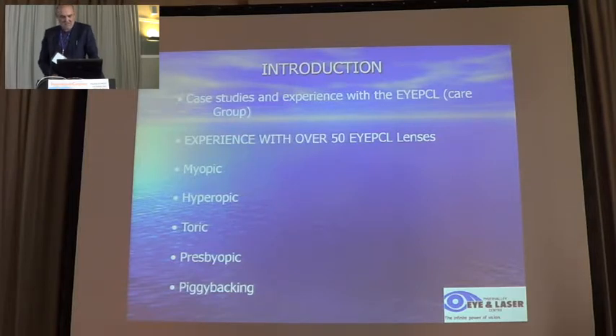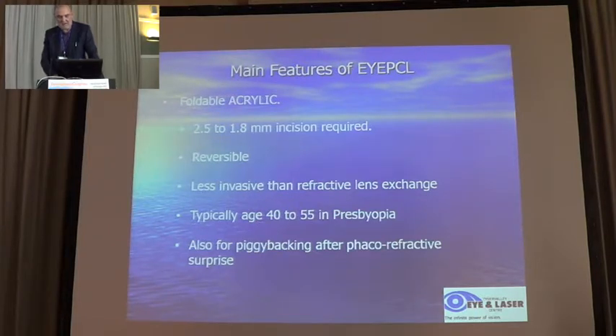This is called an IPCL — it's a phakic implant and I've done about a hundred of these cases. It can be used for myopia, hyperopia, and astigmatism, also for presbyopia and for piggybacking after cataract surgery. The main features are a foldable acrylic and it requires more or less a 2.5 mm incision. The phakic implant is always a reversible procedure, which is very attractive for many patients, and it's also important to use in cases where LASIK is contraindicated or in cases of severe dry eyes.